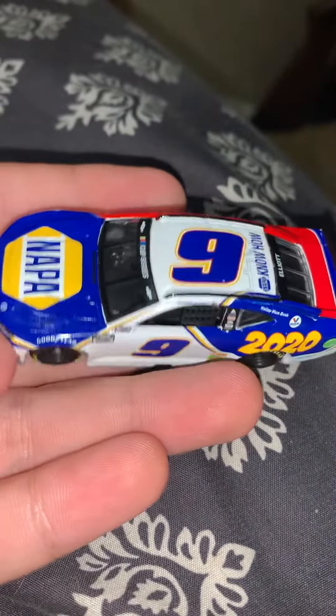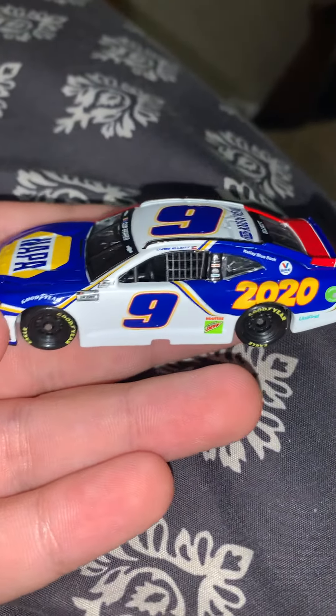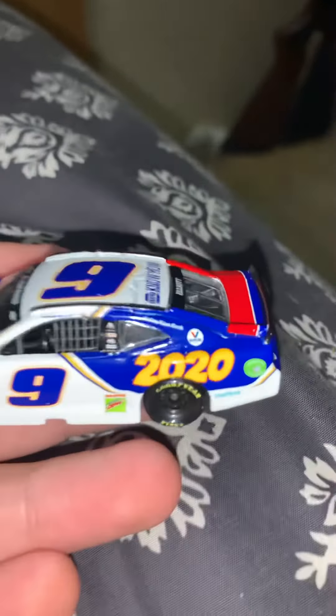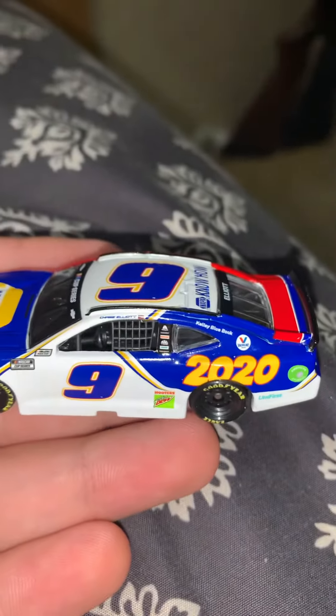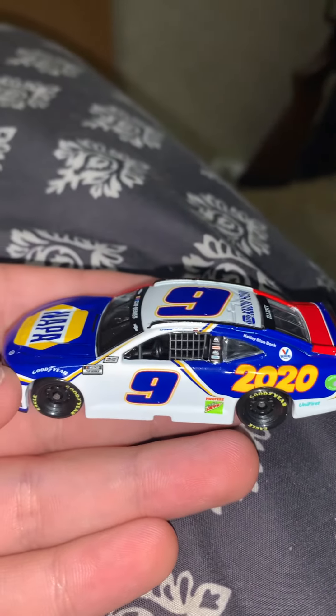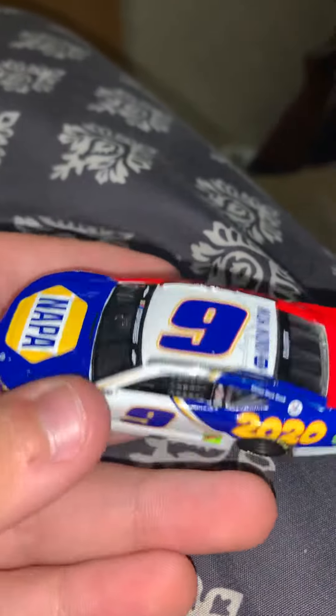Up on the top and side here, it's basically the same as the 2020 car, except it doesn't have Napa here — the sponsor just says 2020. It has Mountain Dew, Hooters, Valvoline, Universe, Kelly Blue Book, all that. Goodyear and the NASCAR Cup Series logo.